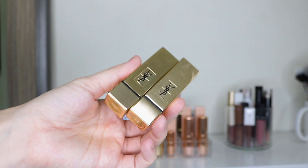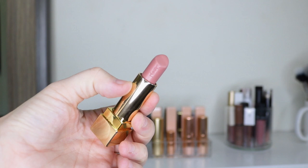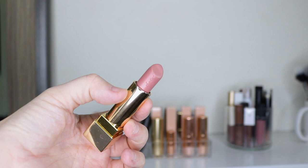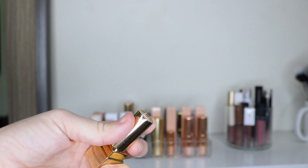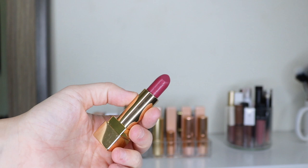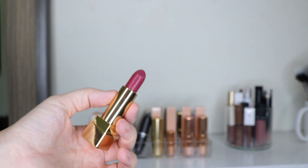Then I have two by YSL — number 10 and number 9. Number 10 is the one I've had the longest; Samantha Ravendahl raved about it years ago. It's a very very light pink with a creamy formula — not super long lasting, but I love the shade and packaging. Number 9 I keep because my husband and I got it when we went to Venice, probably in 2017. I wanted to pick up a lipstick while we were in one of the shops, and this is the one I got.